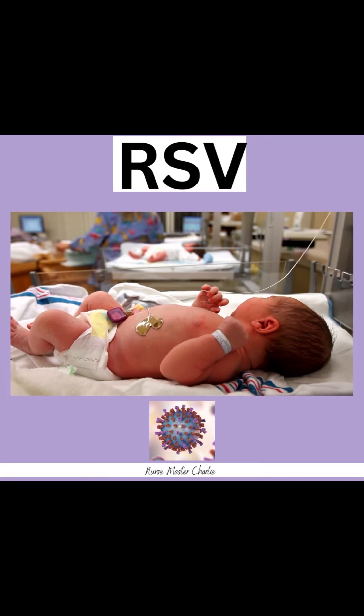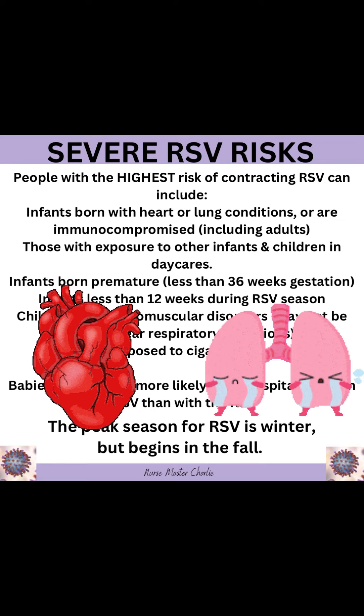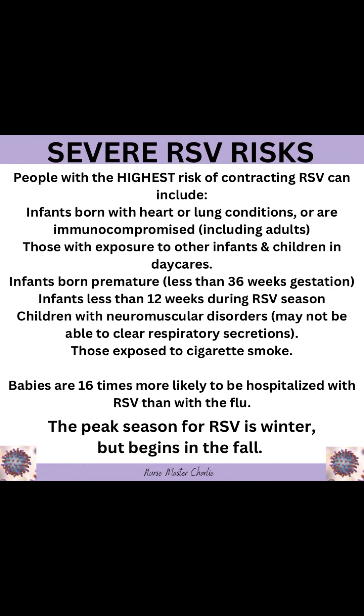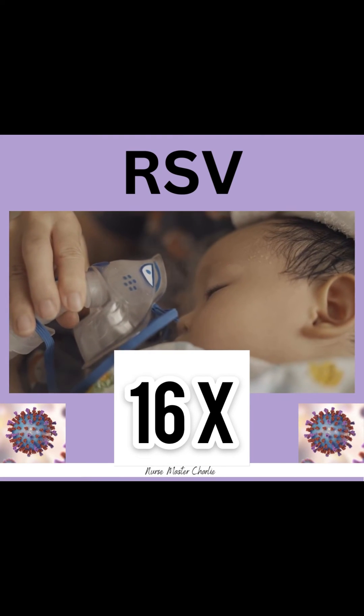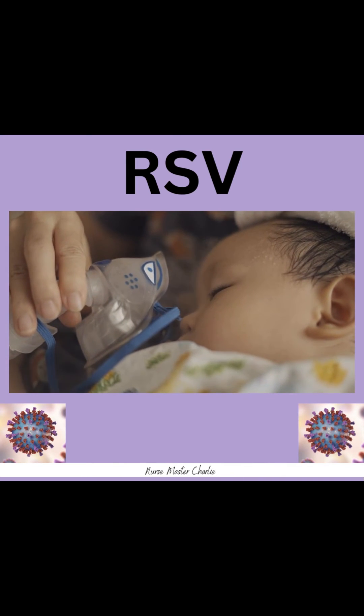Severe RSV risks. People with the highest risk of contracting RSV include infants born with heart or lung conditions or who are immunocompromised, including adults; those with exposure to other infants and children in daycares; infants born premature, less than 36 weeks gestation; infants less than 12 weeks during RSV season; children with neuromuscular disorders who may not be able to clear respiratory secretions; and those exposed to cigarette smoke. Babies are 16 times more likely to be hospitalized with RSV than with the flu. The peak season for RSV is winter, but begins in the fall.